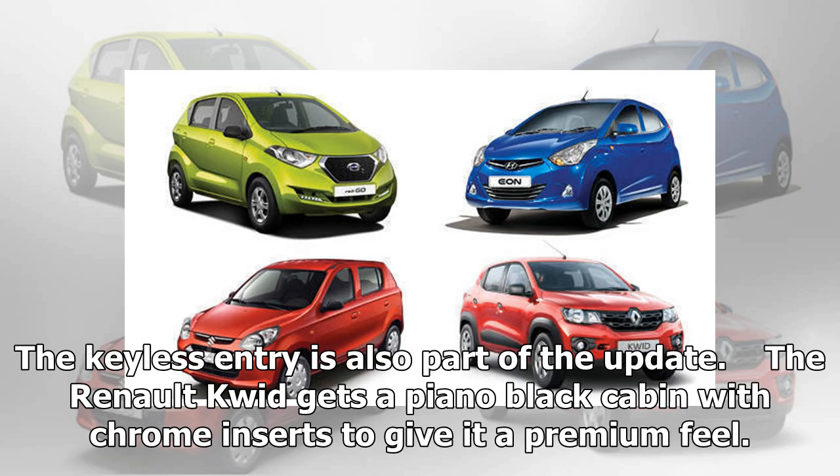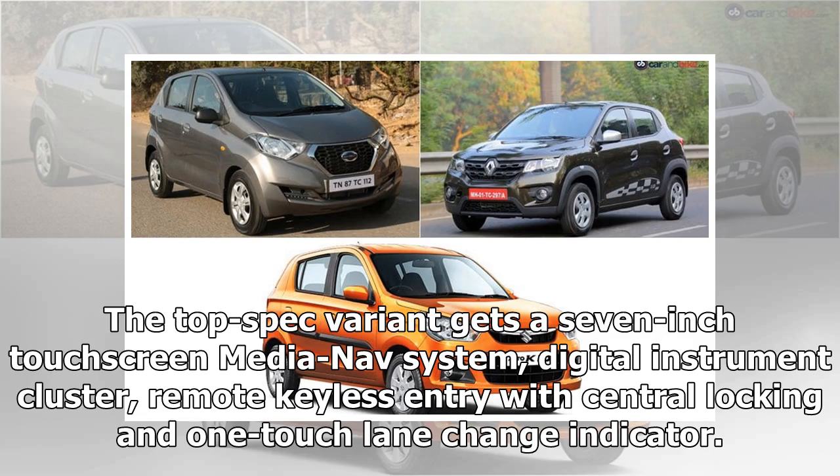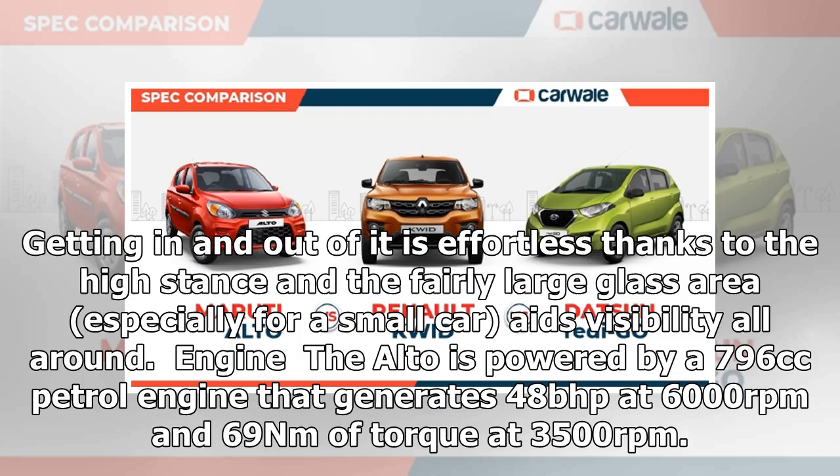The Renault Kwid gets a piano black cabin with chrome inserts to give it a premium feel. Being a strict budget car, the equipment list is short but sweet. The top-spec variant gets a 7-inch touchscreen MediaNav system, digital instrument cluster, remote keyless entry with central locking, and a one-touch lane change indicator. The Datsun redi-GO gets a modest black interior with surprisingly more space for occupants. Getting in and out is effortless thanks to the high stance and fairly large glass area, especially for a small car — it's visibility all around.